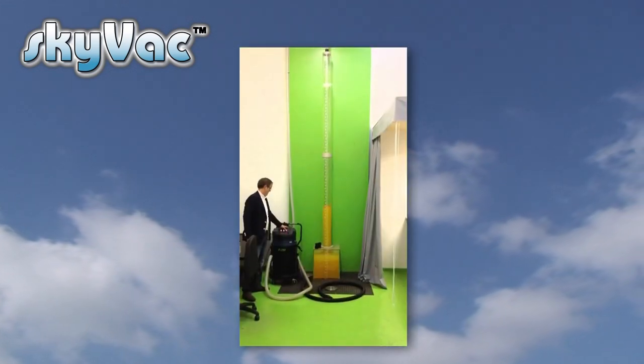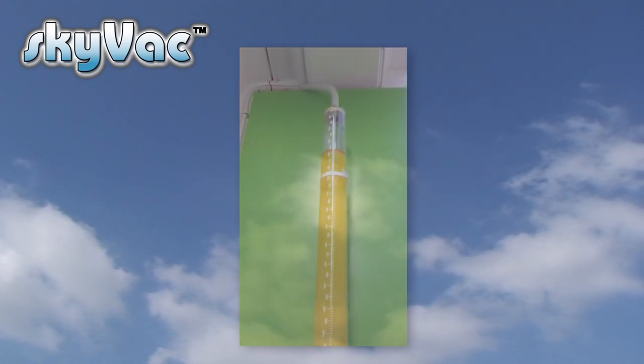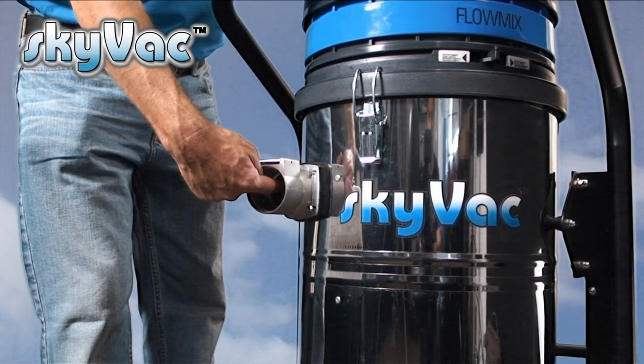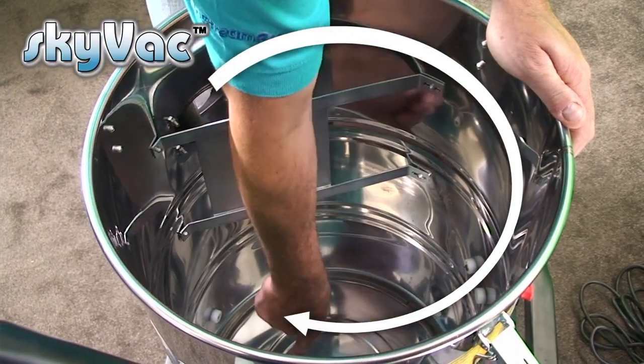Most people see the higher the wattage, the more the power — that is simply incorrect. It's all about airflow and inch water lift, and our machines have been designed specifically for high reach cleaning. Our side entrance Skyvac models have been designed to give blockage-free entry directly into the tank, a huge advantage over front entrance machines that drive gutter debris straight into an elbow joint that will encourage tank blockages.